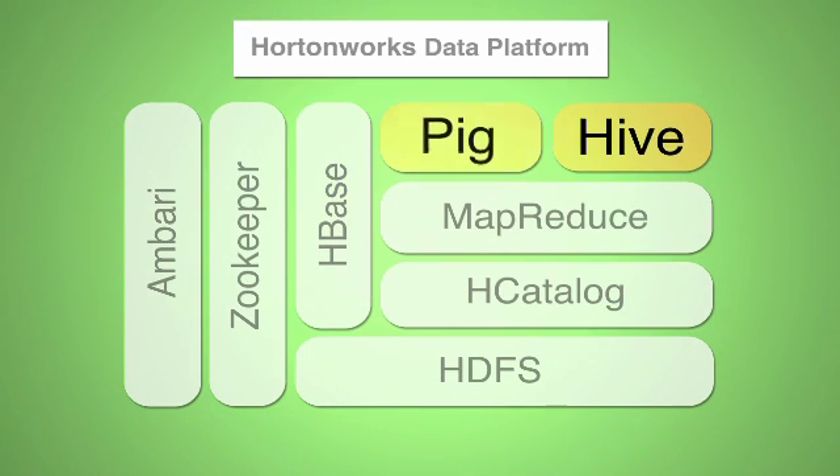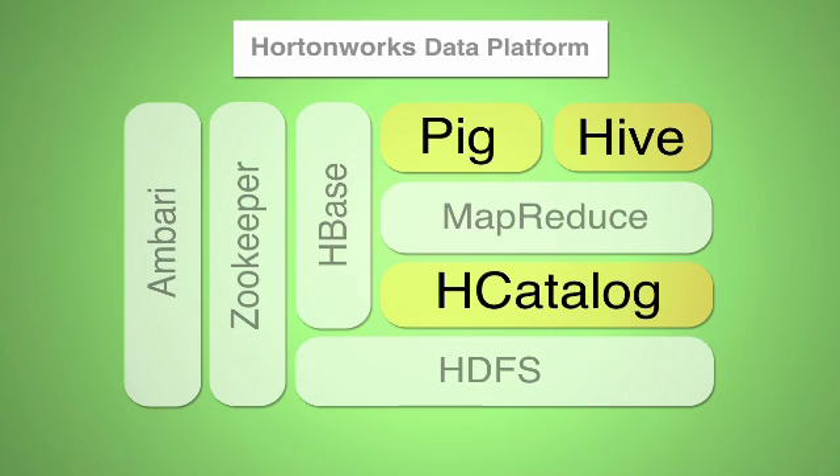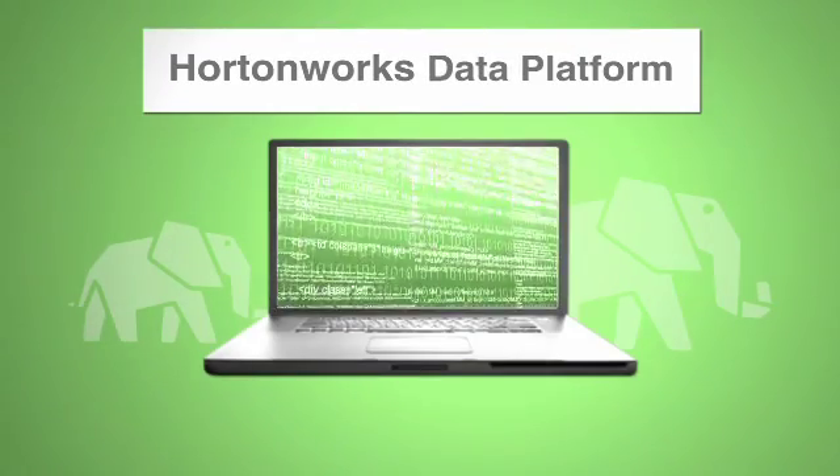There's also Hive and Pig, and then finally there's HCatalog, which is a new metadata system that allows Hive, Pig, and HCat to share schemas and thereby interwork together more easily.